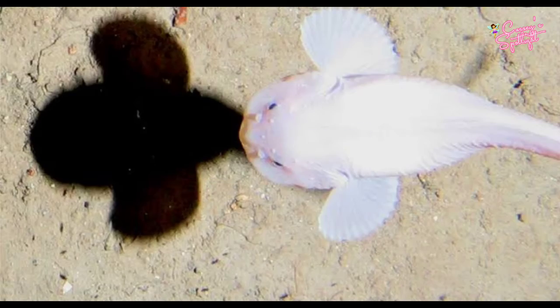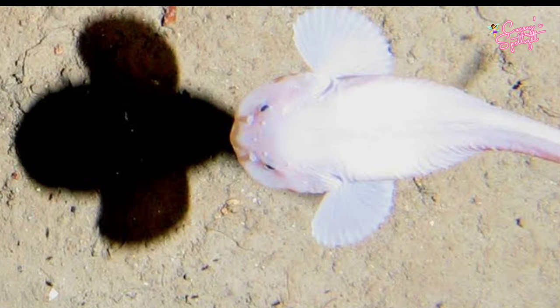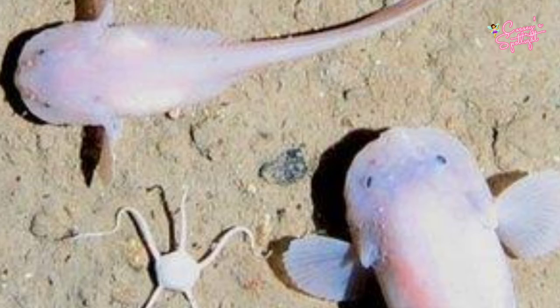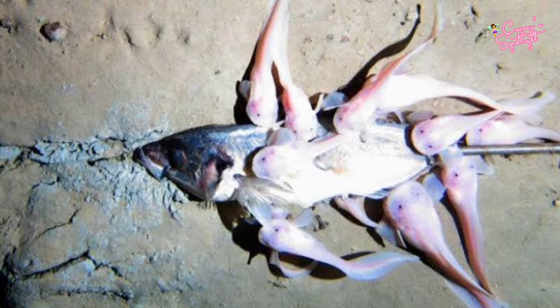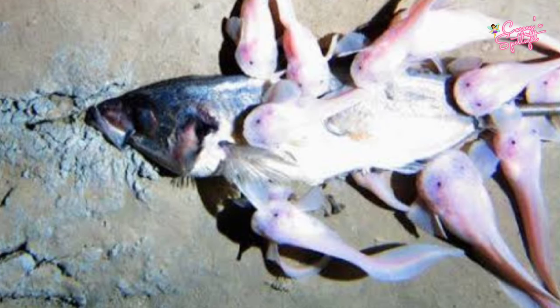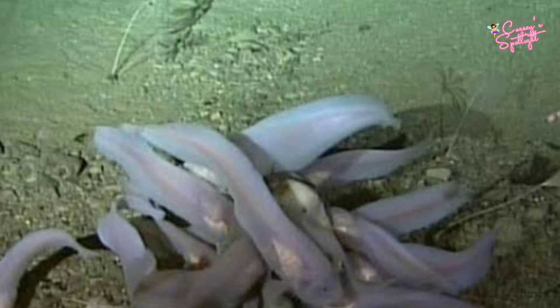Number 10: Snail Fish. The Mariana snailfish, a pseudoliparis species, has a translucent body reaching a length of over 4 inches and looks somewhat like an overgrown tadpole. The Mariana snailfish feeds on crustaceans, which are plentiful in the deep sea. Many snailfish specimens brought back to the surface had full stomachs. They are the deepest-dwelling fish ever discovered.